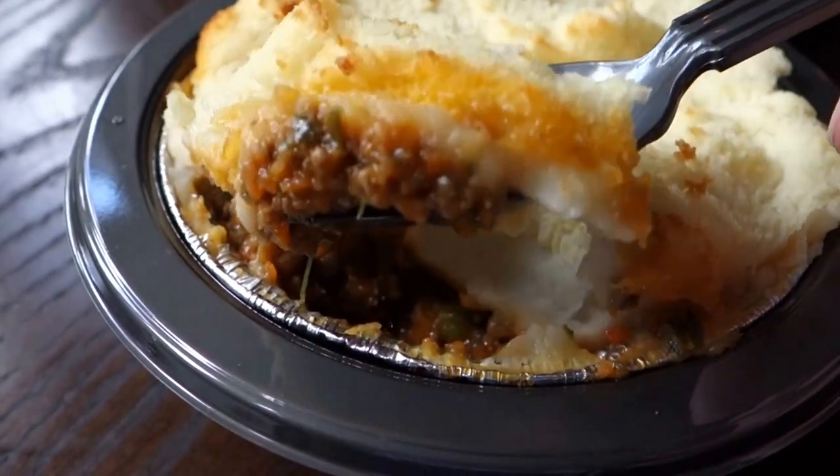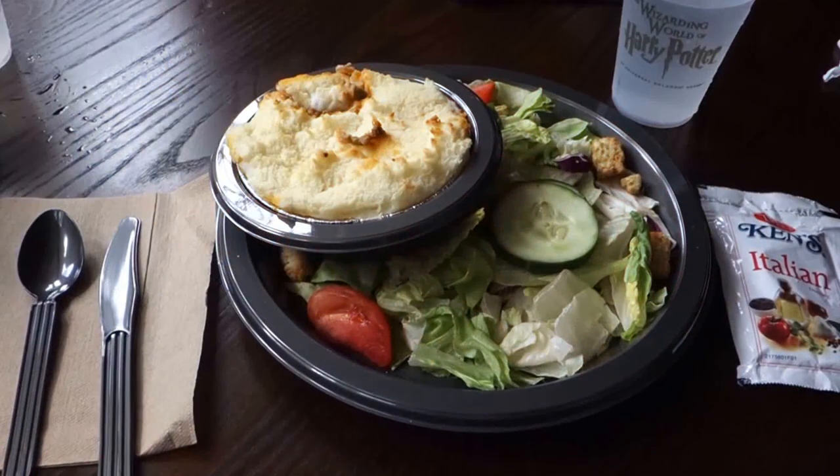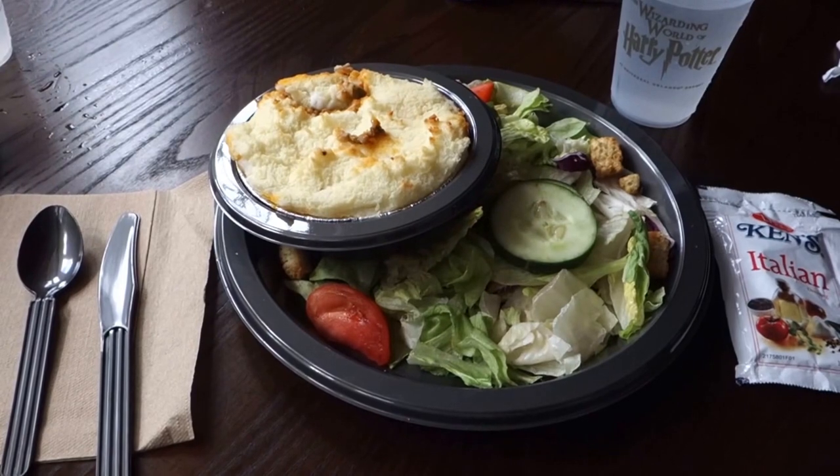I enjoyed this. Some members of my party thought it was a bit too greasy, so you may want to watch out for that. But otherwise, I think this is definitely a dish worth trying.